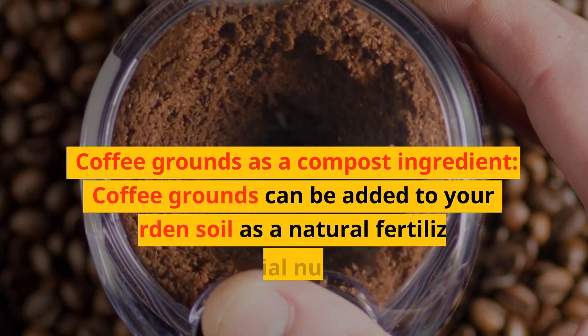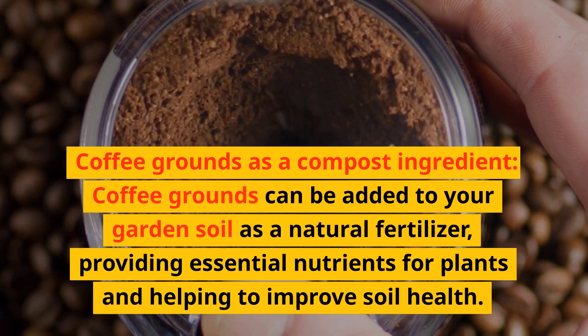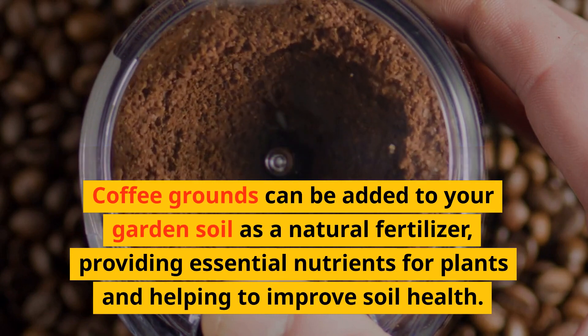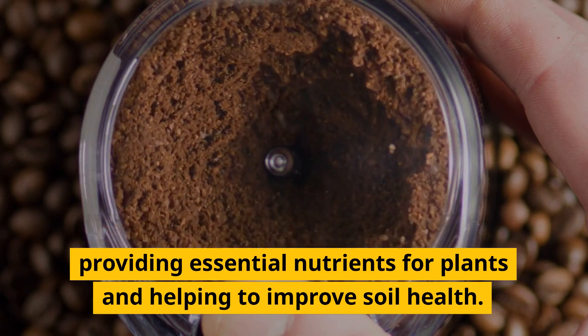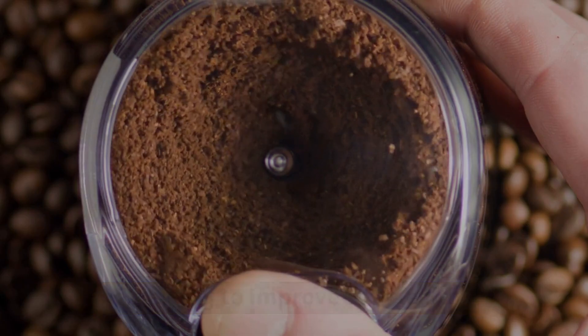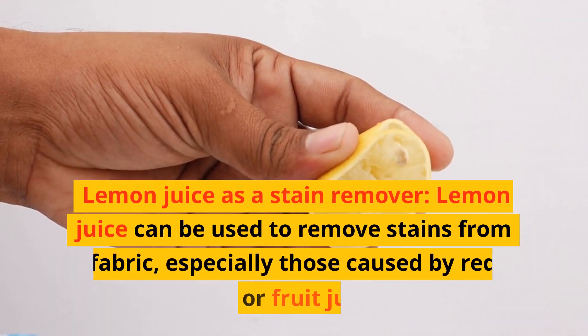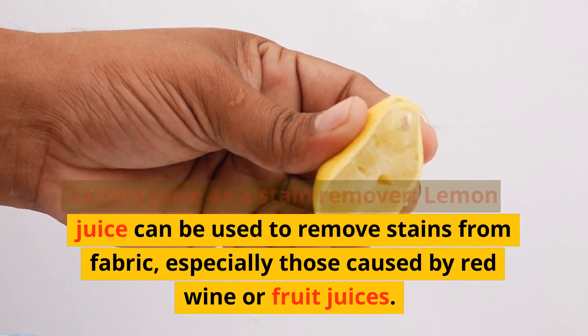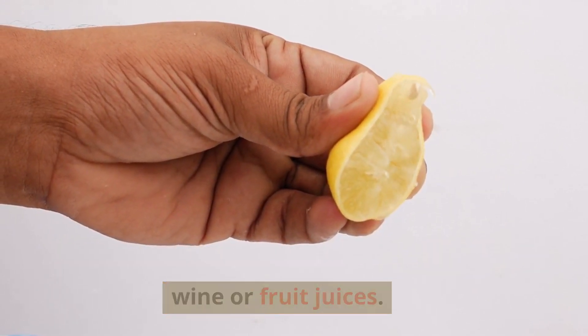Coffee grounds as a compost ingredient: coffee grounds can be added to your garden soil as a natural fertilizer, providing essential nutrients for plants and helping to improve soil health. Lemon juice as a stain remover: lemon juice can be used to remove stains from fabric, especially those caused by red wine or fruit juices.